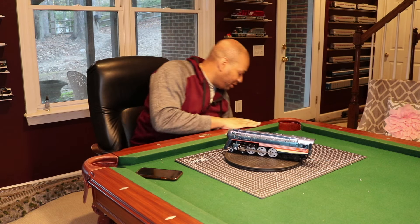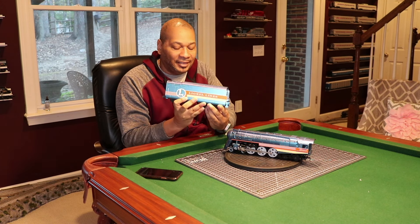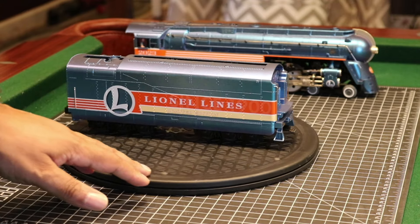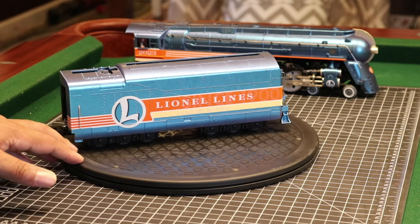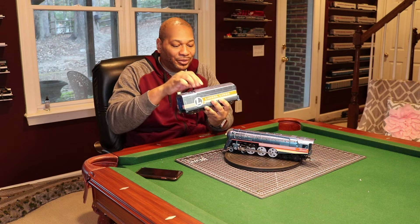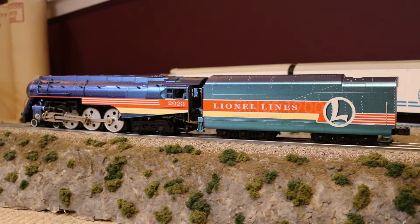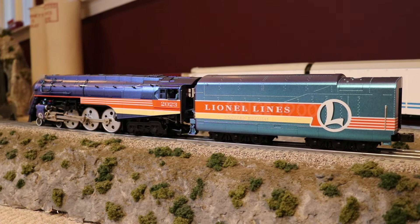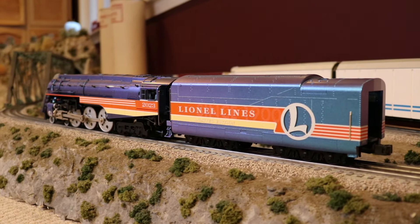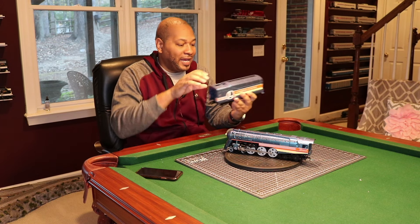I am really happy to be able to add this to my collection. The paint work is phenomenal. Let me show you the tender — the tender is just as gorgeous. Hopefully you guys can see the light reflecting off of that. It says Lionel Lines on it, then it says Since 1900 and Limited Edition. The road numbers are 2023, of course, to symbolize that this is the Engine of the Year for 2023. To me, this is the most fantastic one they've ever done.